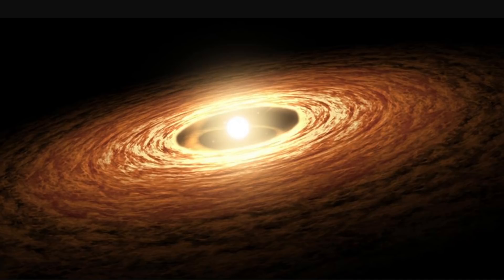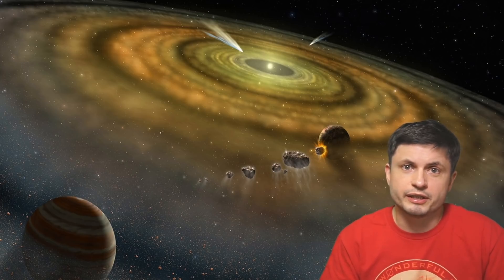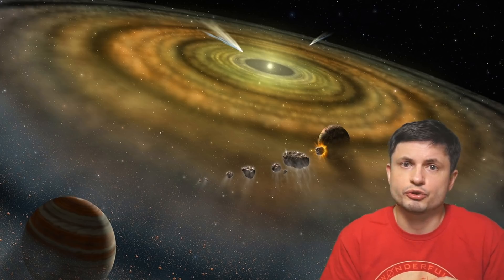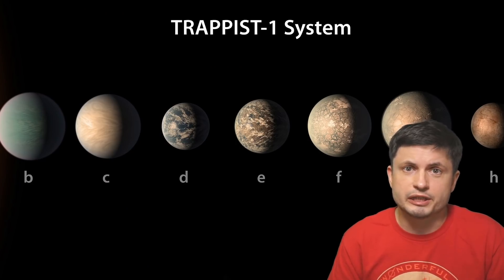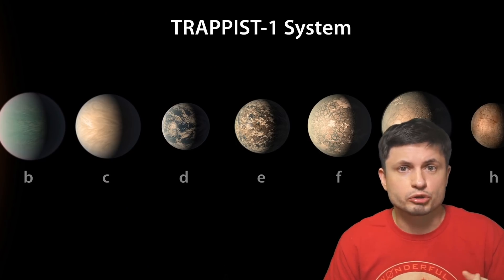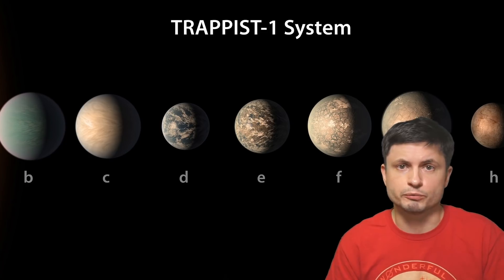This has been simulated many different times using various computer simulations. After this, all of these flattened disks eventually start forming coalescing shapes, which then turn into planets, with the vast majority of planets having relatively similar inclination. One of the best examples is the TRAPPIST-1 system — the seven planets of TRAPPIST-1 are pretty much in exactly the same inclination, which is exactly why it was possible to see all of them orbiting in front of the star. That's basically how all of them were discovered.